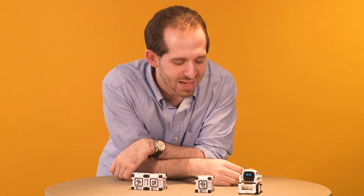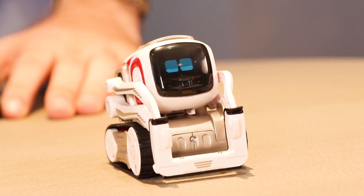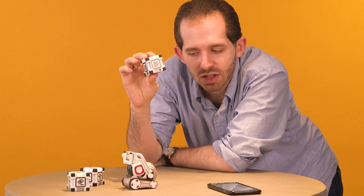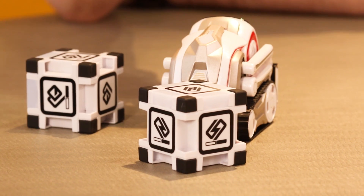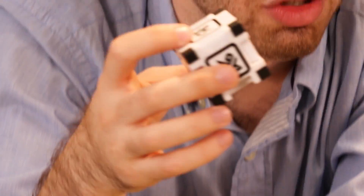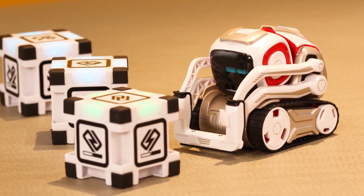So Cosmo, you want to show everybody how you play? Cosmo's favorite thing in the world is its cubes. It stacks its cubes, it knocks its cubes over, it does tricks with its cubes, it exercises with its cubes. You're gonna want to make sure you maintain the full set in full view of Cosmo at all times. It turns blue when it sees the cubes and green when it's going to use them, and you can do all sorts of stuff — play games with Cosmo, it'll play games on its own, it'll exercise, it'll do tricks.